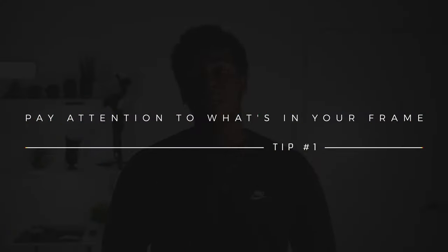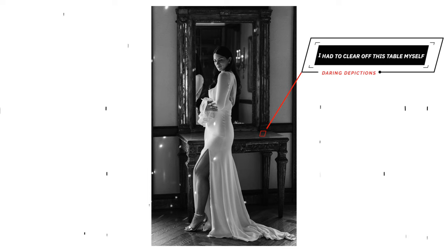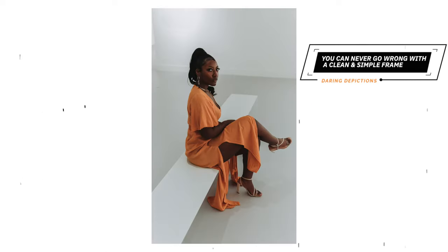Tip number one: pay attention to what's in your frame. When you're framing up your shot, take a quick second to remove anything from the background that's unflattering to the image you're trying to capture. This is especially true if you're doing wedding photography. When you're shooting a wedding, first you want to make sure that you take your subject and place them where the good lighting is. But second, you want to clean up behind them — make sure you clean up any empty water bottles, or make sure that nobody's bright neon jacket is in your shot. This tip applies to all forms of photography, not just weddings.